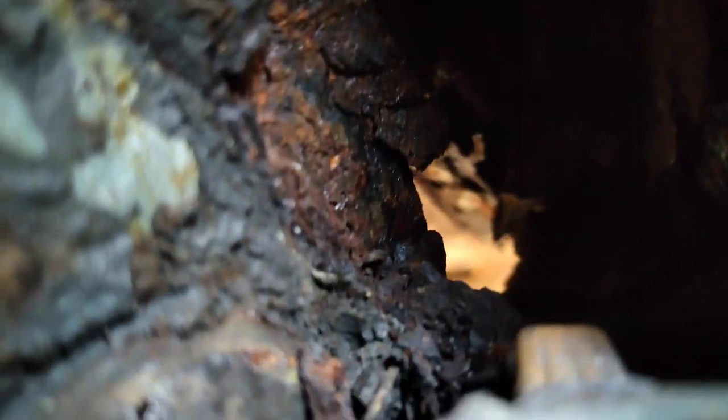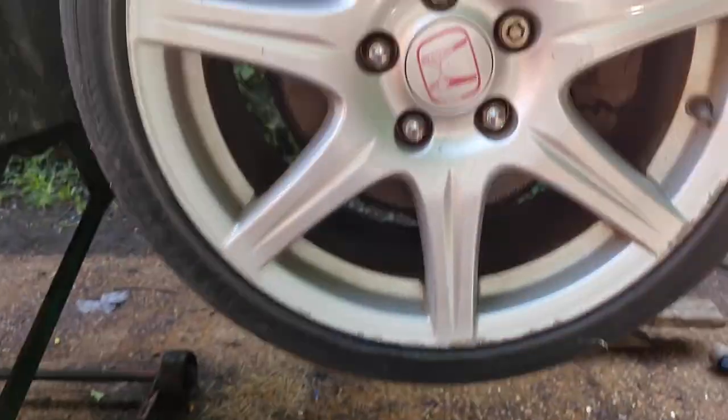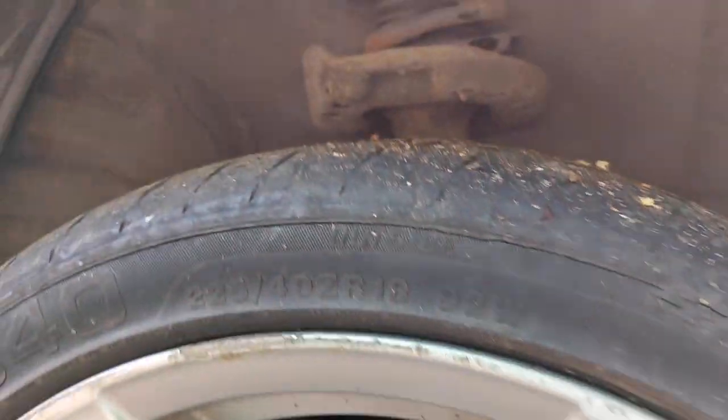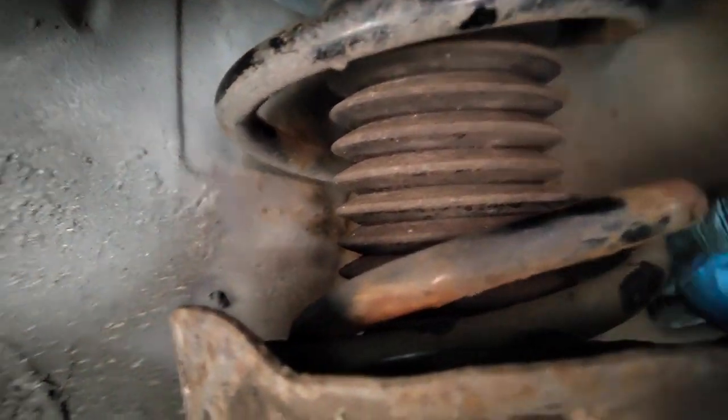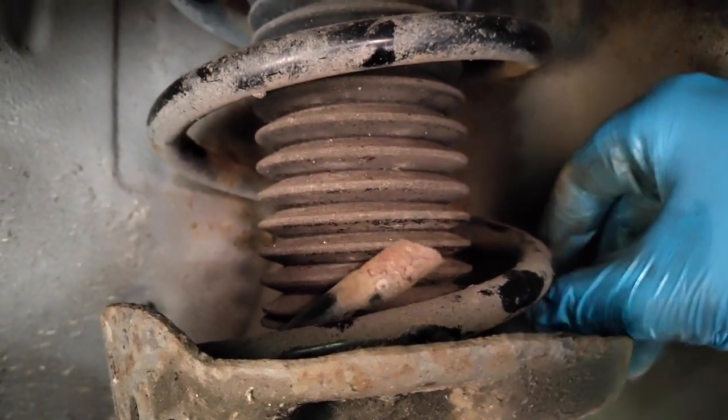Here's the other side — big gaping hole, you can see straight through, absolutely rotten. And here's the front — just to top it off — here's the spring, snapped. And here's the other side, just as broken.